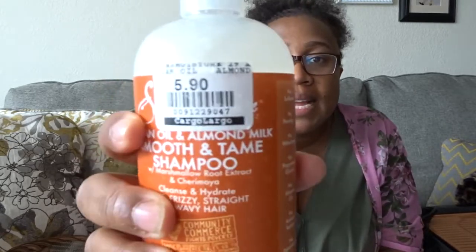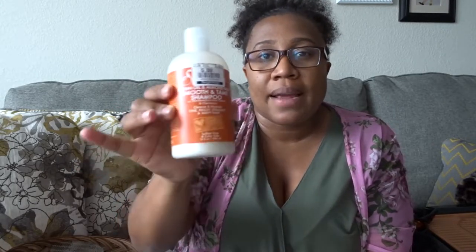My next product is also from Cargo Largo — it's Shea Moisture Argan Oil and Almond Milk Smooth and Tame Shampoo with marshmallow root extract. It was $5.90. I love this — I think this might be my favorite shampoo of theirs, and I've tried a lot of them. Shea Moisture is my favorite natural hair product line. This stuff smells like marshmallow — really sweet. It's not too thick and not too light. I wanted to try the argan oil and almond milk combination and I really love it.